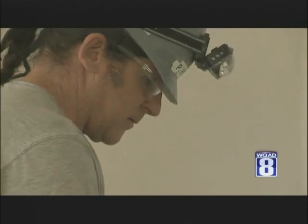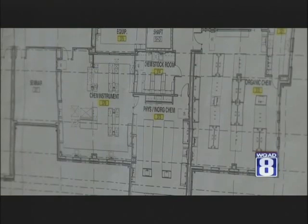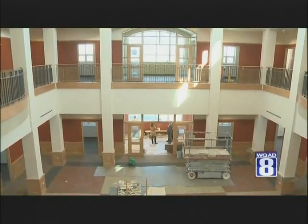The new building has been in the making for eight years. It was designed to provide a better way of teaching. Quality education is really vitally important. Young people right now, they're asking, am I getting my money's worth? There are eight different departments in the building and those studies will be integrated.